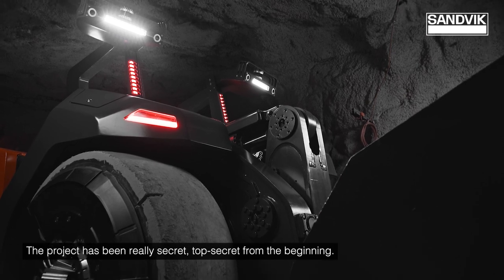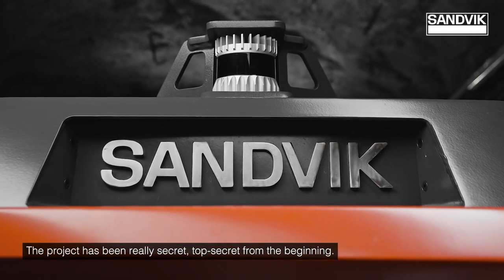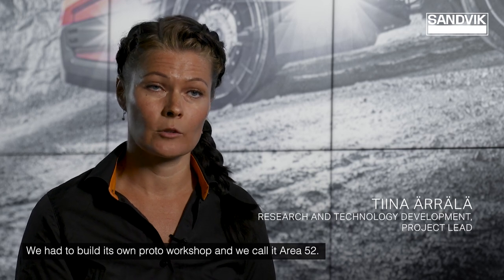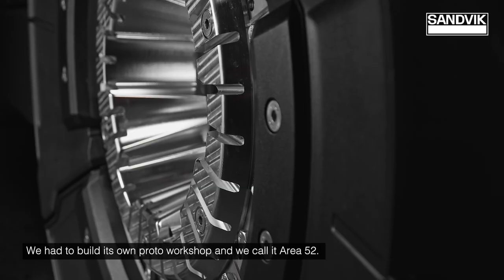The project has been really a secret — top secret from the beginning. We had to build its own proto workshop, and we call it Area 52.